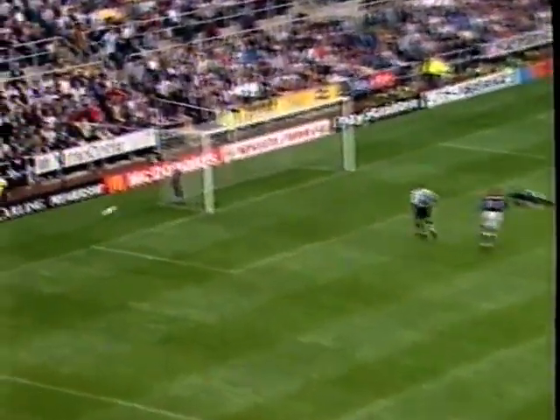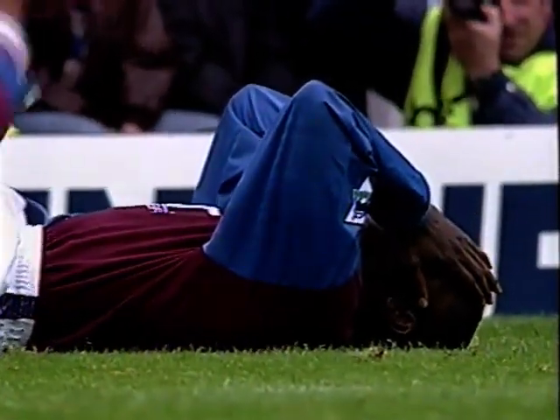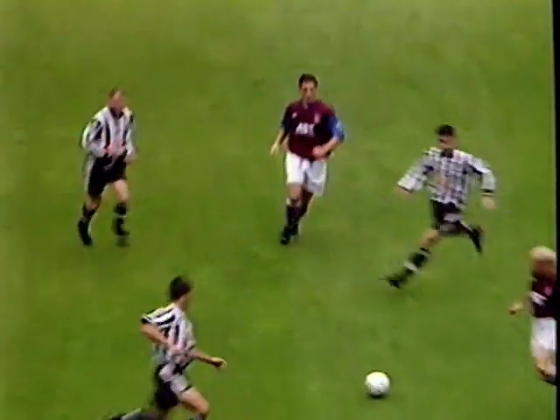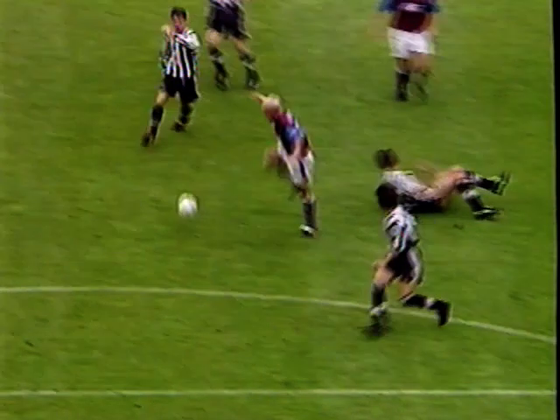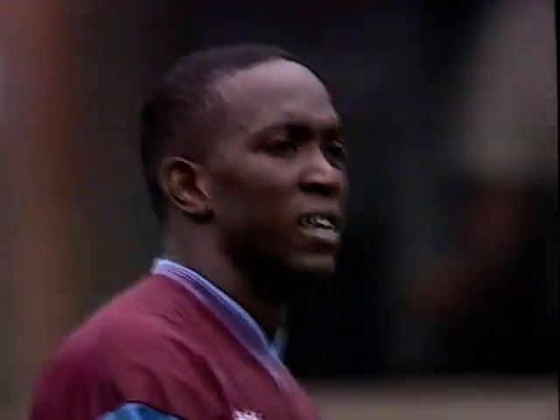Draper could be on for Aston Villa here, and Dwight York — their best move by a long way, what a good combination. But Dwight York is denied at the end by the sheer presence of a couple of defenders. Draper gets it through to him; York actually did take it early, but he steered it, unusually for him, wide of the post.